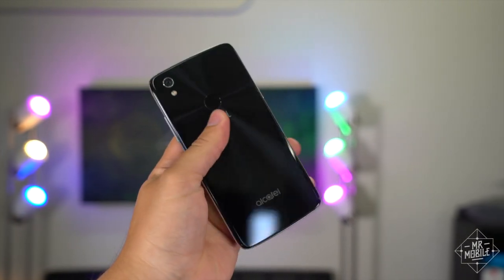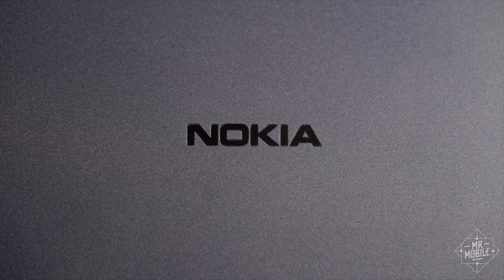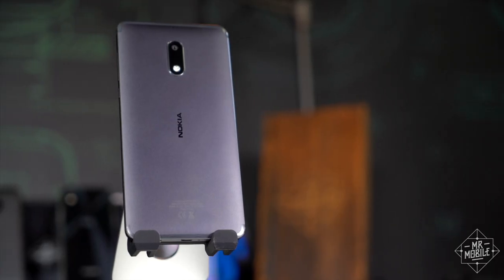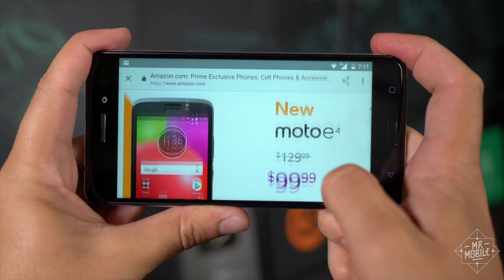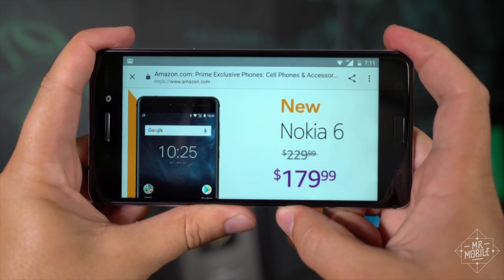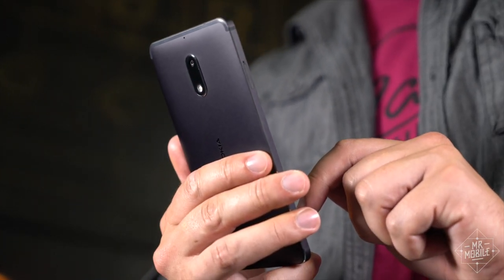But easily the most buzz-worthy of the bunch is the Nokia 6, currently an Amazon exclusive here in the States. It's the first time in a while we Americans have seen the name Nokia on a phone — and, you know, it's fine. Honestly, my biggest takeaway is that at its full price of $230, there are better options out there. But the Nokia 6 comes down to $180 with Prime Exclusive, so in that context you're getting a lot. This thing is all metal and it feels like a tank, which does the old brand name proud.